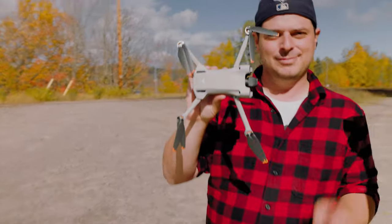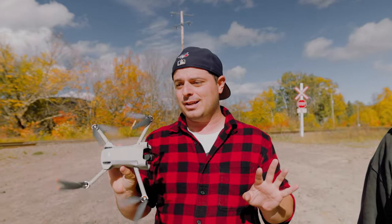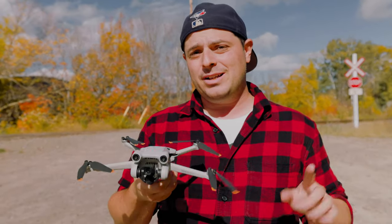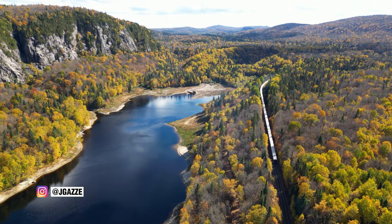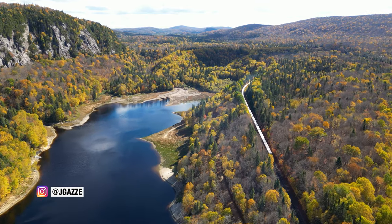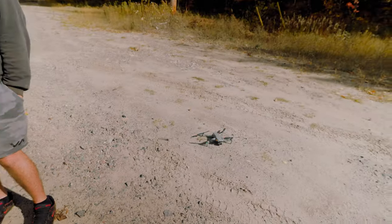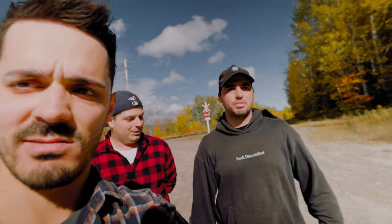Drone-wise, we got a DJI Mini 3 Pro — nice and light, under 250 grams. The quality of the video and stills on this are fantastic, huge upgrade. I came from a Mini 1, it was getting rough to use. I was on the older Air 2S. If it's windy — and we didn't know if it was going to be windy — the bigger drones are sometimes better for that. I have the Mini 3 Pro as well.